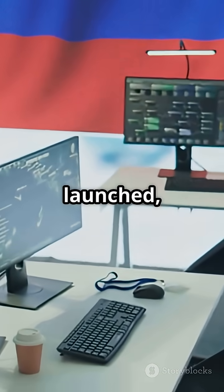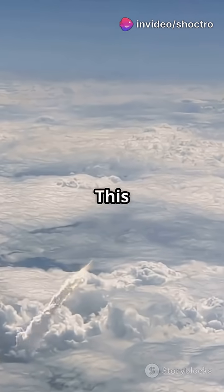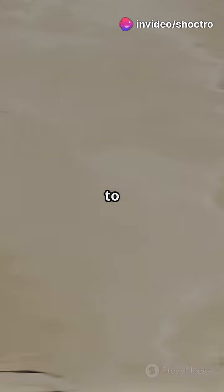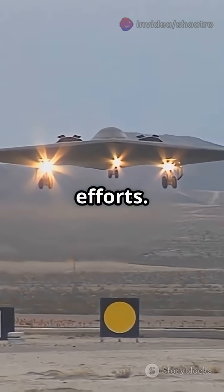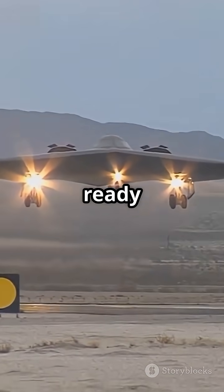A special command rocket is launched, flying across Russia. This rocket sends launch orders directly to nuclear silos, bombers, and submarines, bypassing any jamming efforts. The entire arsenal is ready to go.